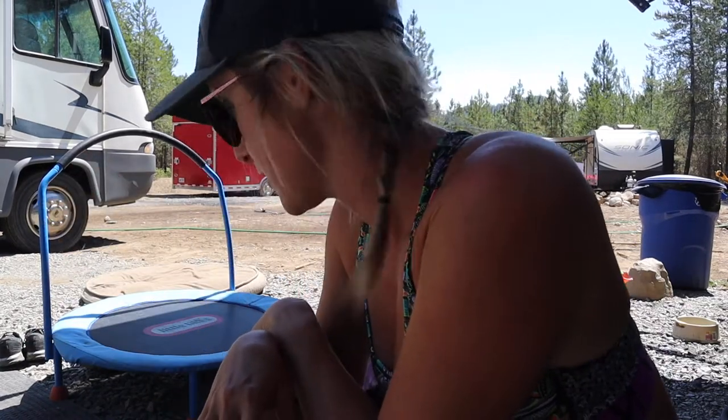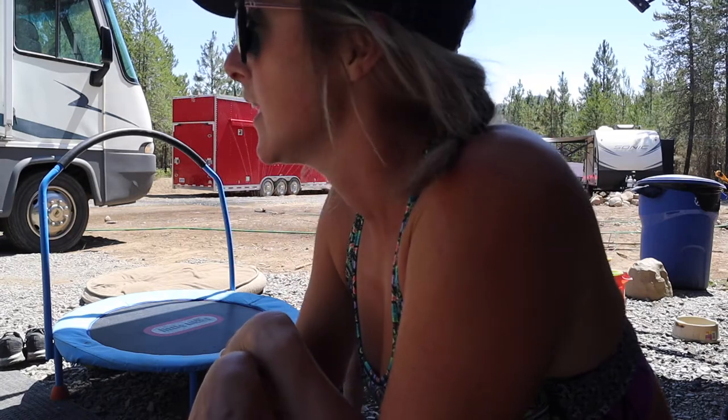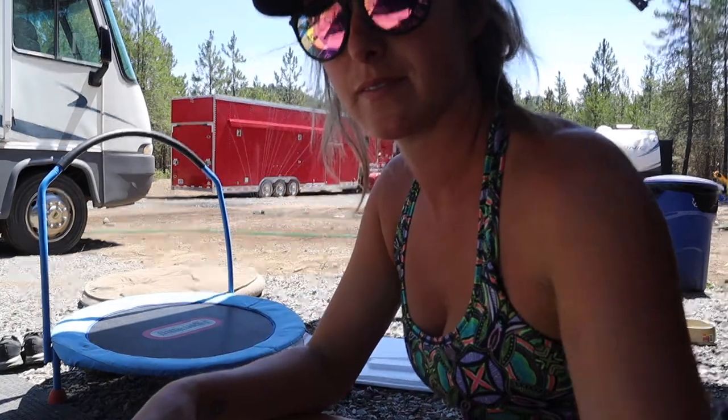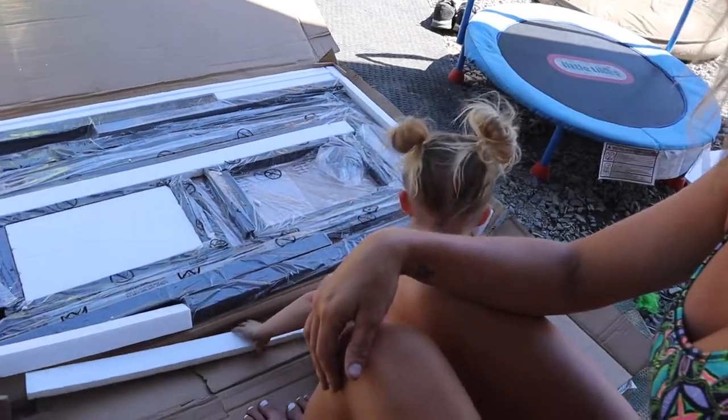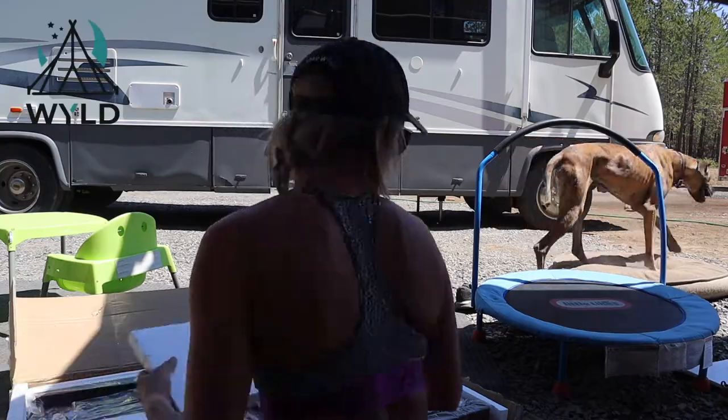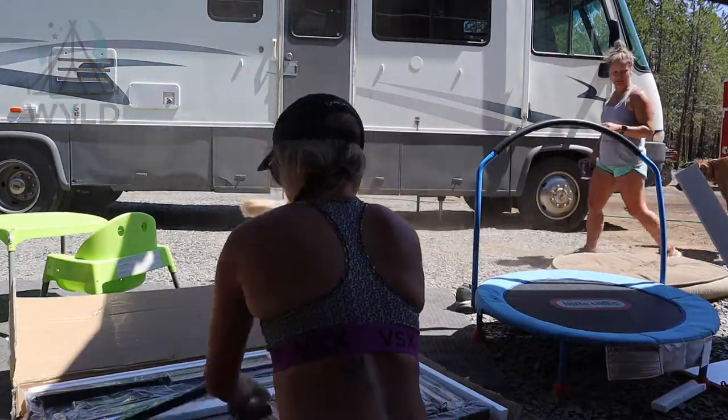The table for Bertha finally came, so I'm going to get that set up and put it in there. I only have a couple more steps to go and then Bertha is ready. I'm working in Bertha right now because it is so hot outside, plus I don't want to have to assemble the table outside and then try to move it inside through the door. Hopefully I can get this together and get the dining room area all set up and ready to go.